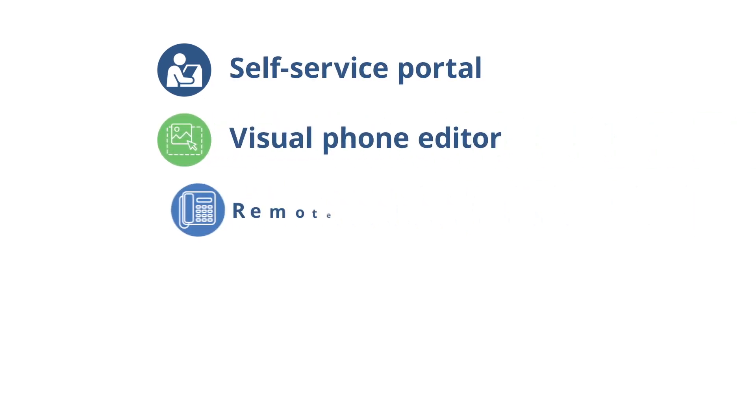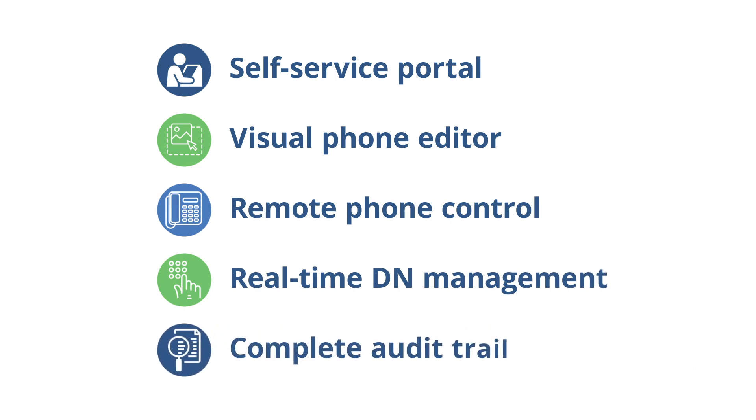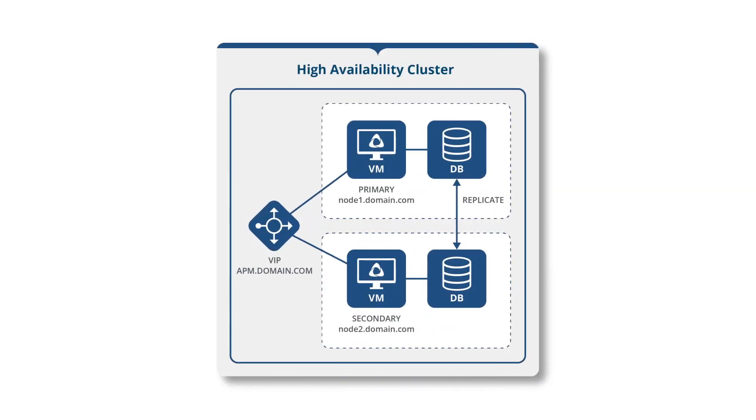Along with user provisioning, there's an out-of-the-box self-service portal, visual phone editor, remote phone control, real-time DN management, a complete audit trail and more. All from one easy-to-use, flexible turnkey solution that supports high availability and deploys in just hours.